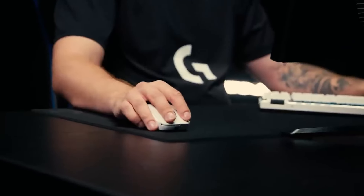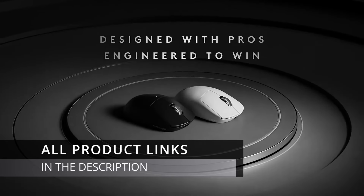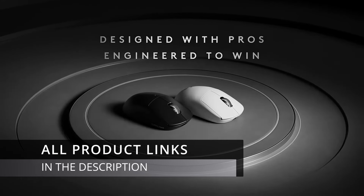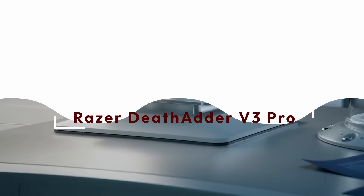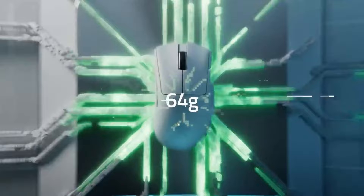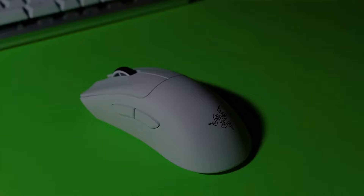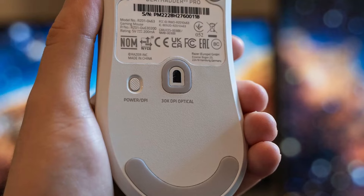The Logitech G Pro X Superlight is the weapon of choice for many esports champions, and for good reason. It's a masterclass in lightweight design, wireless performance, and precision engineering. Inching closer to the top spot, we have the Razer Deathadder V3 Pro — a force to be reckoned with, shedding weight while retaining the signature comfort and performance that the Deathadder name is known for.